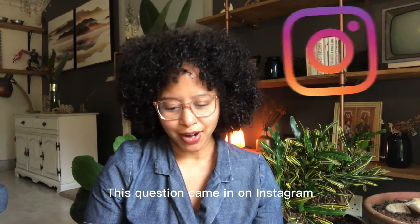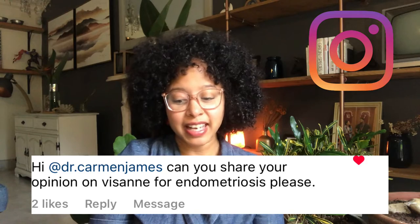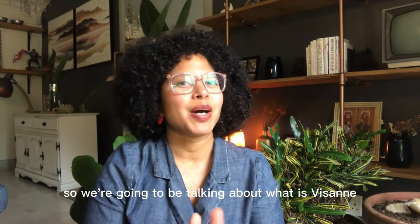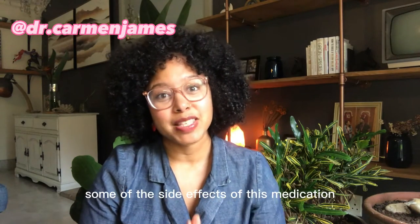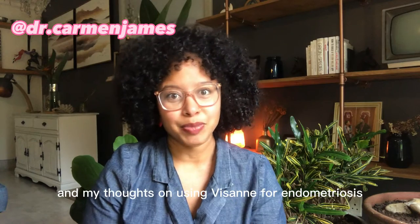This question came in on Instagram. It reads: Hi Dr. Carmen, can you share your opinion on Vizan for endometriosis please? And this is not the first time I'm getting this question, so let's talk about it. We're going to be talking about what Vizan is, why it is prescribed and how it works, some of the side effects of this medication, and my thoughts on using Vizan for endometriosis.